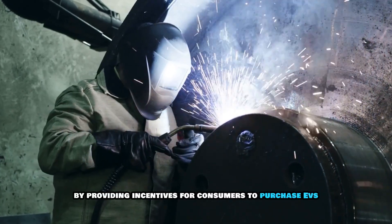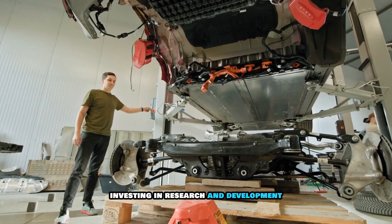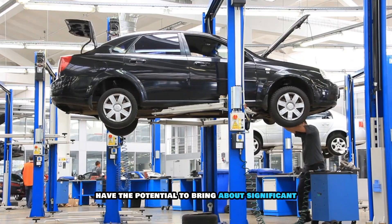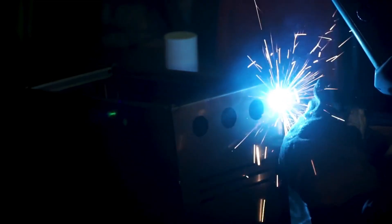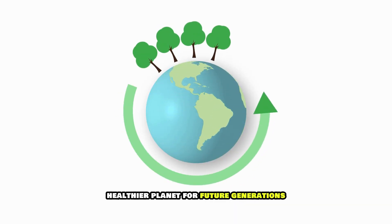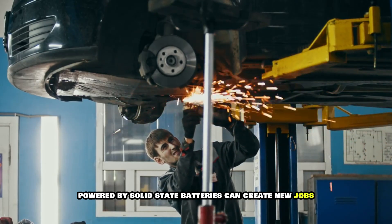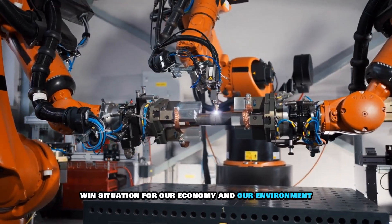Governments can play a crucial role by providing incentives for consumers to purchase EVs with solid-state batteries, investing in research and development, and implementing regulations that support the growth of this industry. The widespread adoption of solid-state batteries has the potential to bring significant economic and environmental benefits — reducing our reliance on fossil fuels, mitigating climate change, creating new jobs, boosting economic growth, and reducing our dependence on foreign oil. It's a win-win for our economy and our environment.